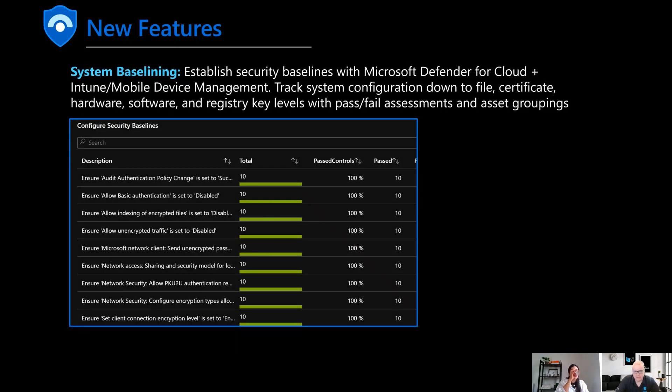System baselining is something we're really excited about. We're using Microsoft Defender for Cloud, which takes the Azure Monitoring Agent or MMA agents and looks at the endpoint for a security baseline recommendation — going all the way into the file, the registry, and granular components of an endpoint to make an assessment of recommendations. CMMC 2.0 gets very specific in certain areas, especially in the endpoint. This allows you to see all your endpoints with a pass-fail assessment and a listing of assets that are passing or failing. If an asset is failing a control like 'ensure audit authentication policy change is set to success,' you can drop into that VM to make that configuration or use Microsoft Endpoint Manager Intune to adjust the security baseline.